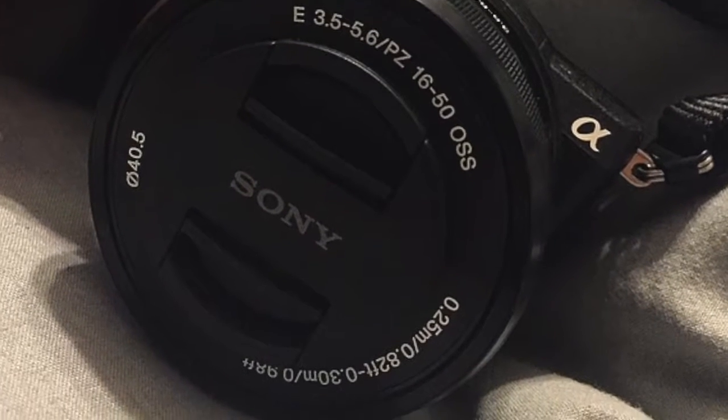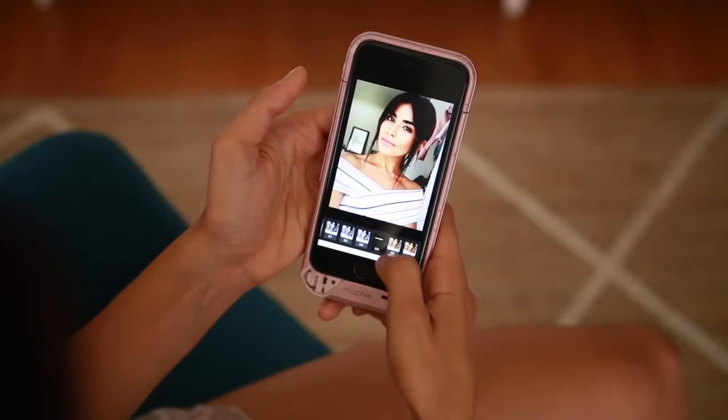Why do people take selfies? For me, I like to take selfies to show you guys all of the different makeup and hair looks that I'm rocking. I'm going to give you all of my secrets when it comes to taking selfies — from the camera I use, to the filters, to the different editing apps, and of course tips on how to pose, because that selfie has got to look on fleek.